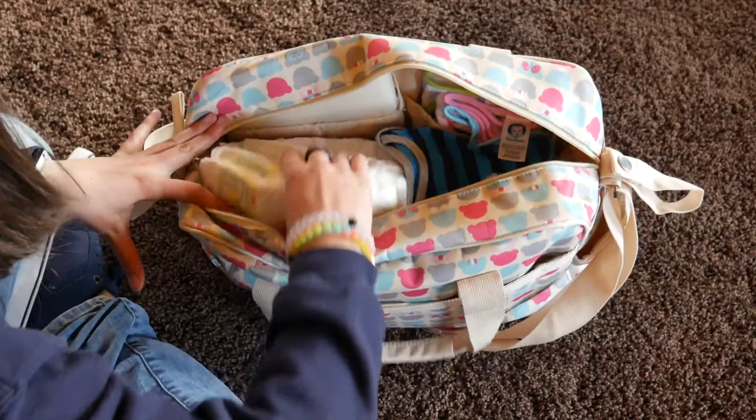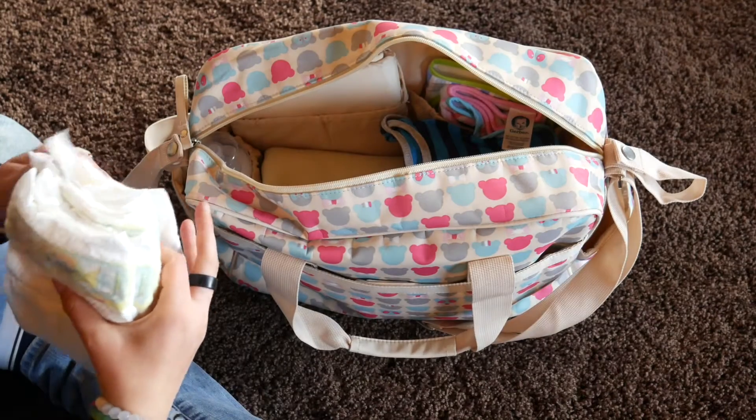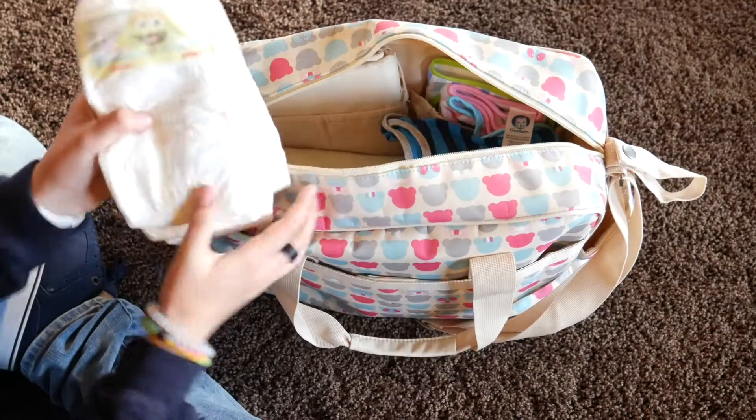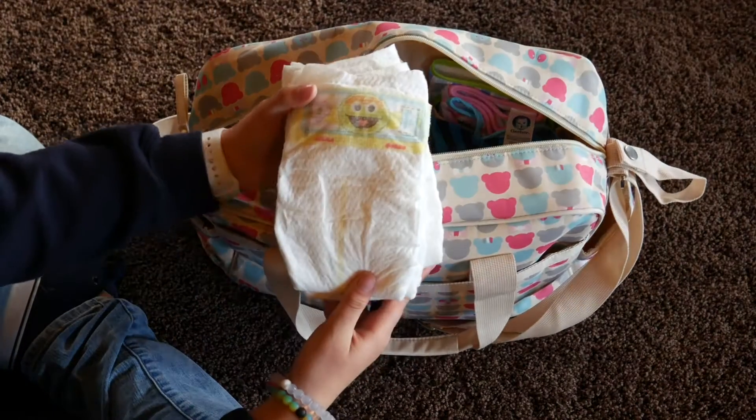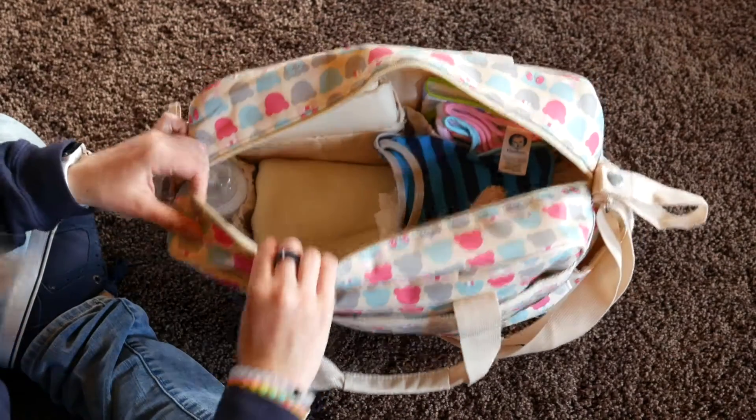Then I have four diapers for her. She wears size two diapers. So that is what they look like — and they're just Pampers.